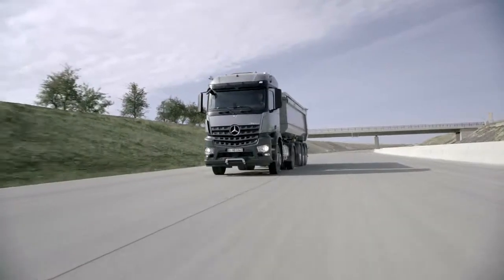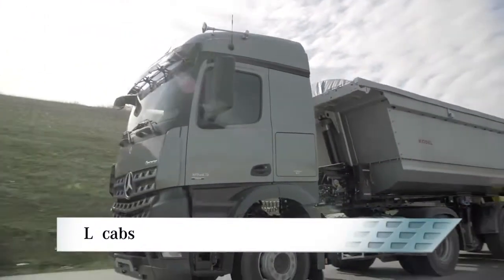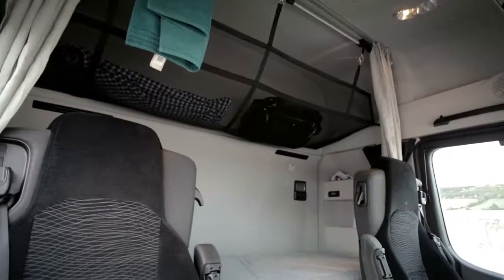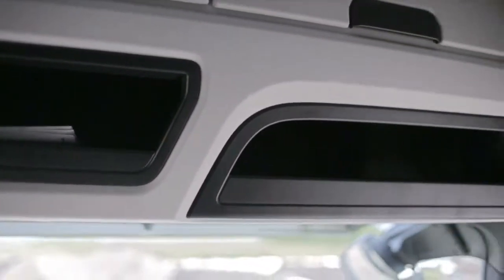For jobs lasting more than one day and including overnight stops, there are the L-Cab's Classic Space, Stream Space and Big Space. They include features such as deluxe beds and large stowage compartments above the windscreen as standard, and thus provide a very comfortable living space.